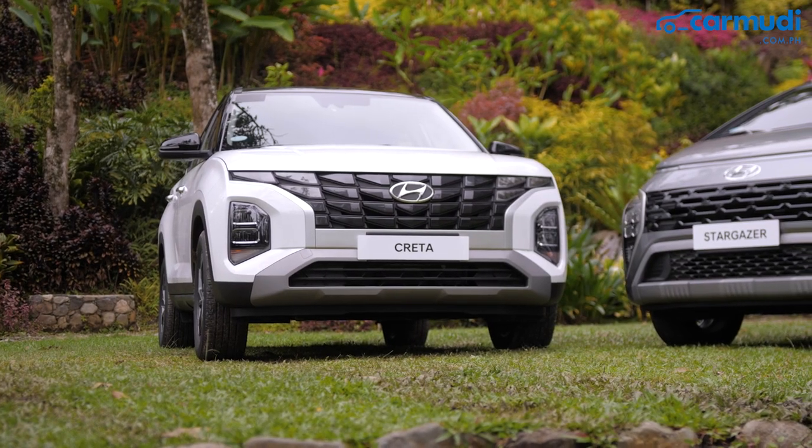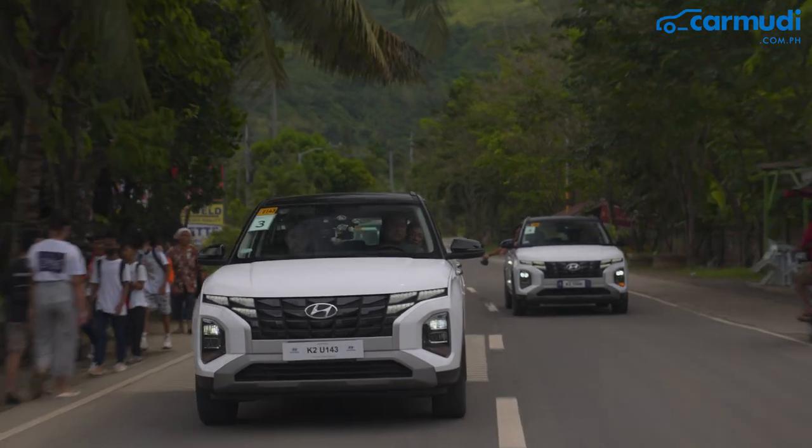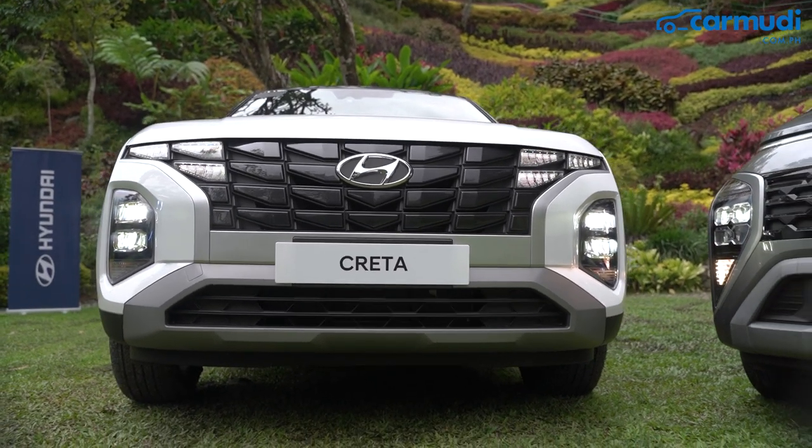On the other hand, the Creta, although small, exudes elegance due to its strong resemblance to the Palisade, a full-size SUV. Giving the crossover an added bling is the parametric jewel-pattern grille with hidden DRLs.